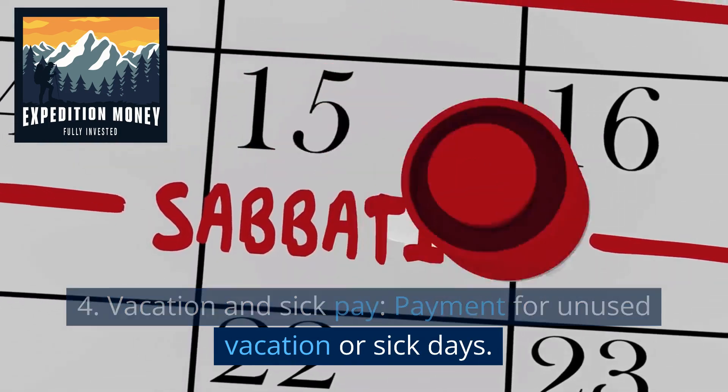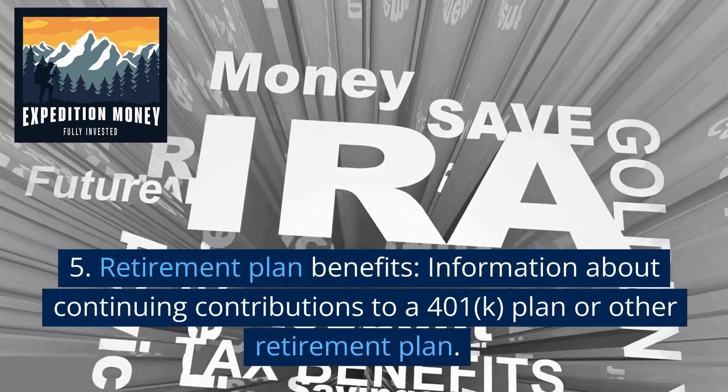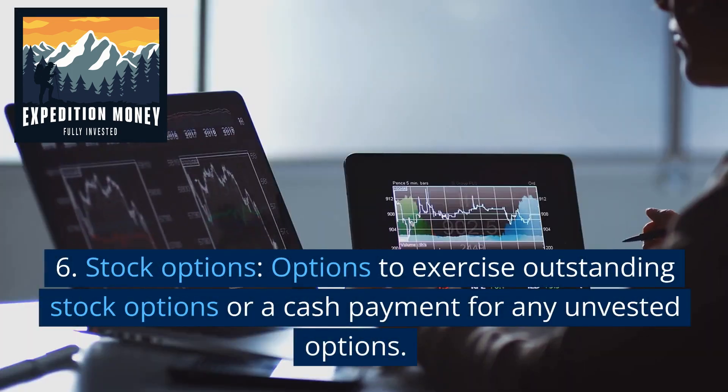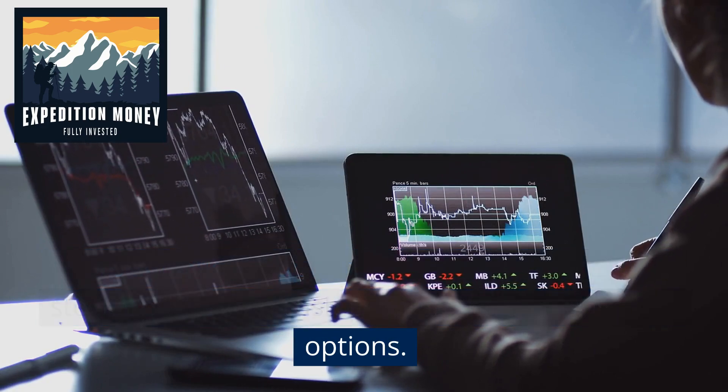Additional elements may include vacation and sick payment for unused vacation or sick days; retirement plan benefits, including information about continuing contributions to a 401(k) plan or other retirement plan; and stock options, such as options to exercise outstanding stock options or cash payment for any vested options.